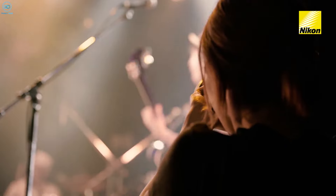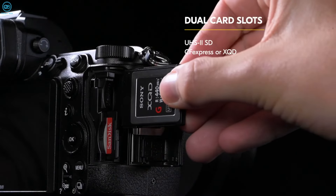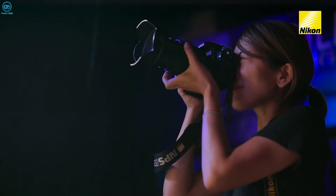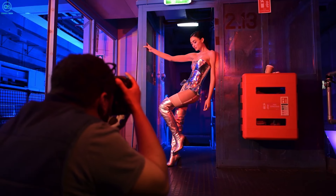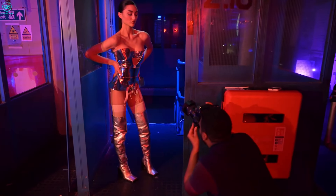When it comes to storage, the Nikon Z6 Mark III is expected to offer a dual card slot configuration with one CFexpress and one SD card slot. This flexibility will be appreciated by professionals who require the speed and reliability of CFexpress cards, as well as those who prefer the more affordable and widely used SD cards.